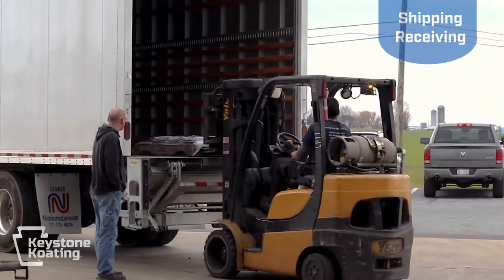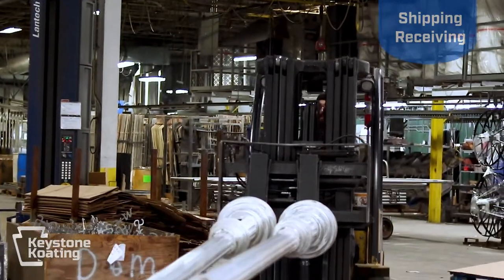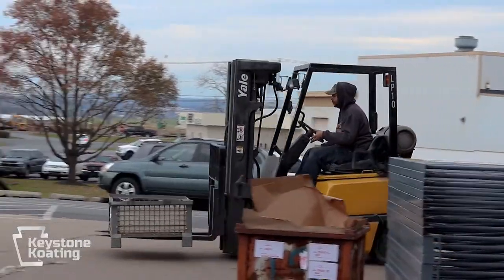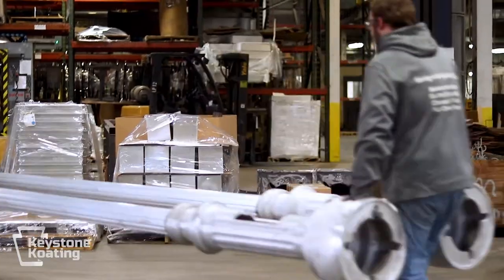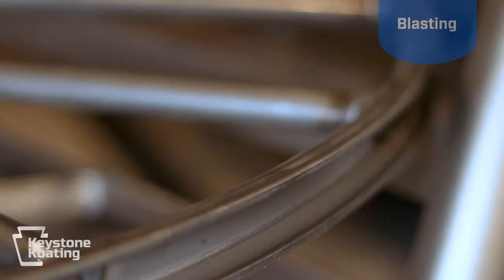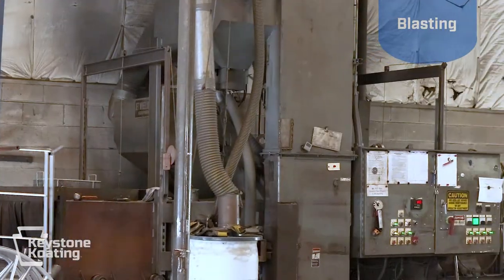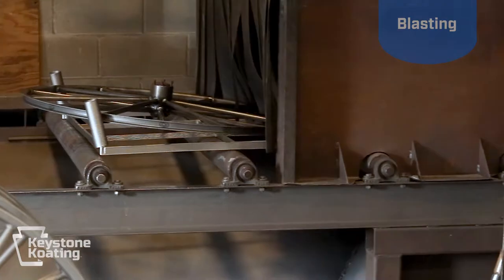When your product arrives at Keystone Coating, it is given a general inspection for any shipping damage and parts are counted to ensure accuracy. It's at this point the job travelers are printed and placed with the parts. If your product has any type of corrosion, laser scale, mill scale, or weld smut, these will need to be removed by blasting prior to coating.